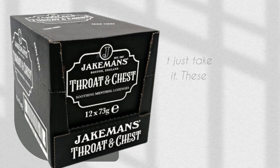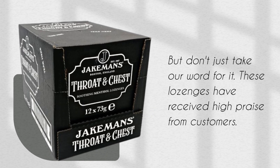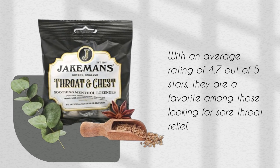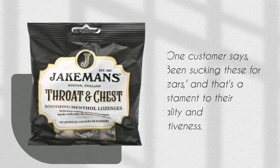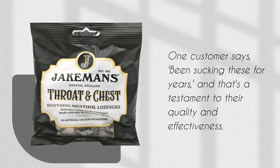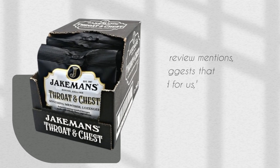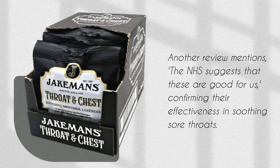But don't just take our word for it. These lozenges have received high praise from customers. With an average rating of 4.7 out of 5 stars, they are a favorite among those looking for sore throat relief. One customer says, 'Been sucking these for years,' and that's a testament to their quality and effectiveness. Another review mentions the NHS suggests that these are good for us, confirming their effectiveness in soothing sore throats.